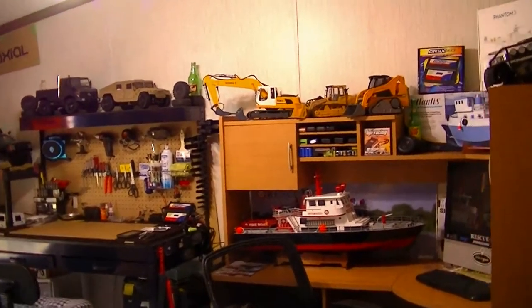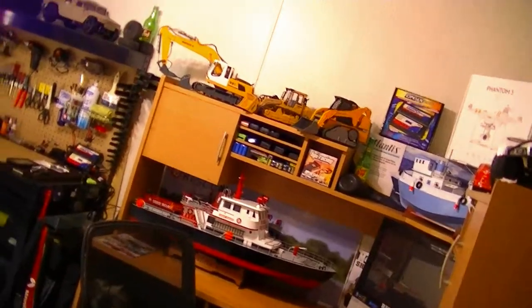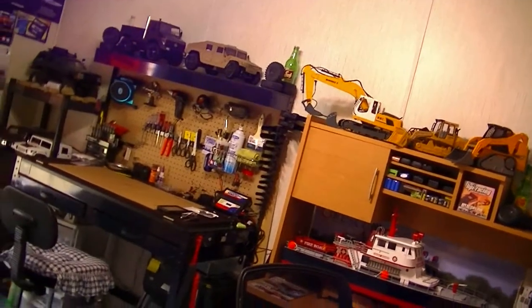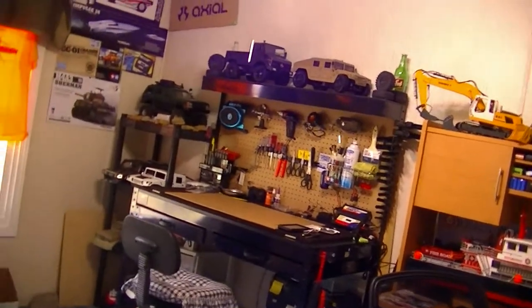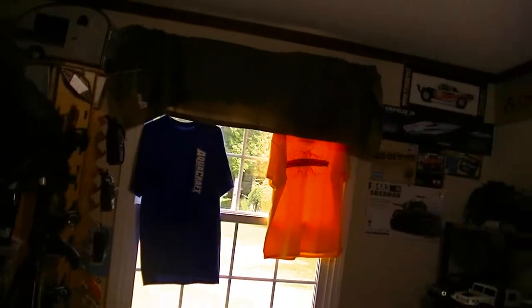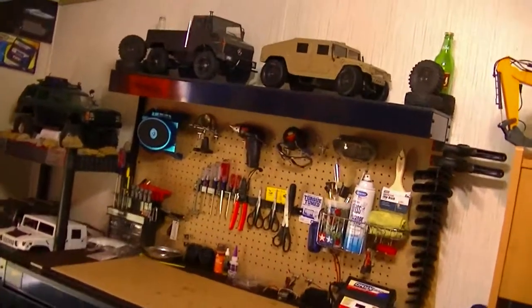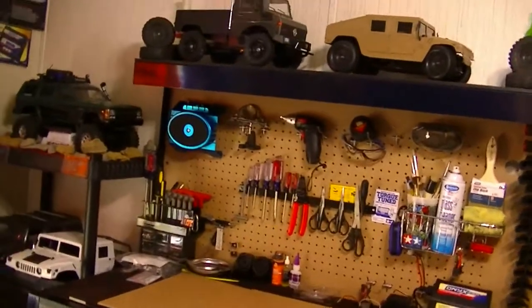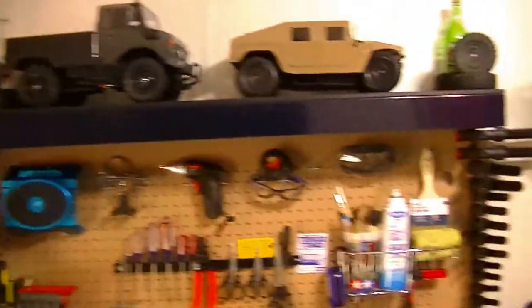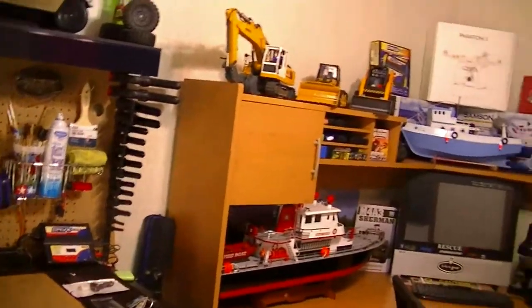What's going on everyone, RC84 here. Thanks for watching and welcome to the RC room. This is a room in my house where I have all my RC vehicles stored, along with the workstation, body shelves, parts and all that stuff. When I walk into this room I feel like it's my own personal hobby shop — I have everything I would need for RC. Let me give you guys the grand tour of all my vehicles, the workstation, and all that good stuff.